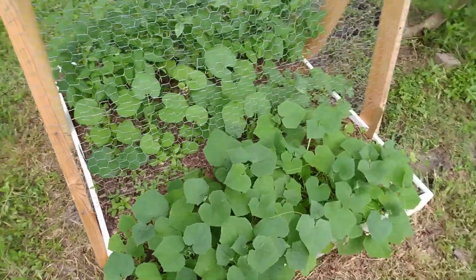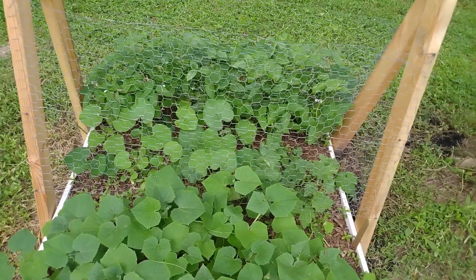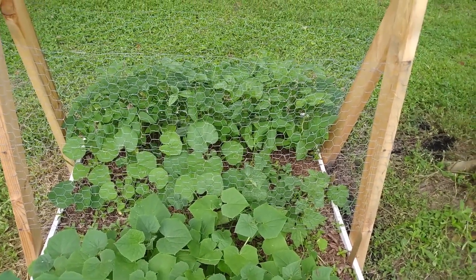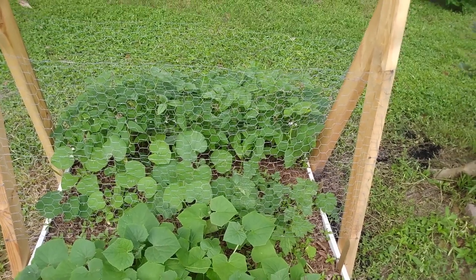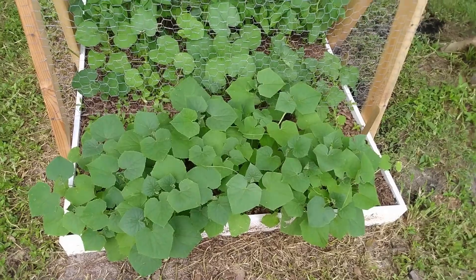The way we'll know is if there are root knot nematodes present. Anyhow, you just saw the yard long beans — we started these about three weeks ago, early July.